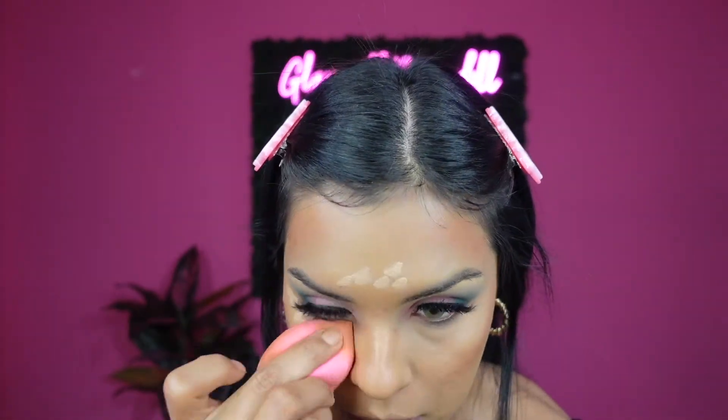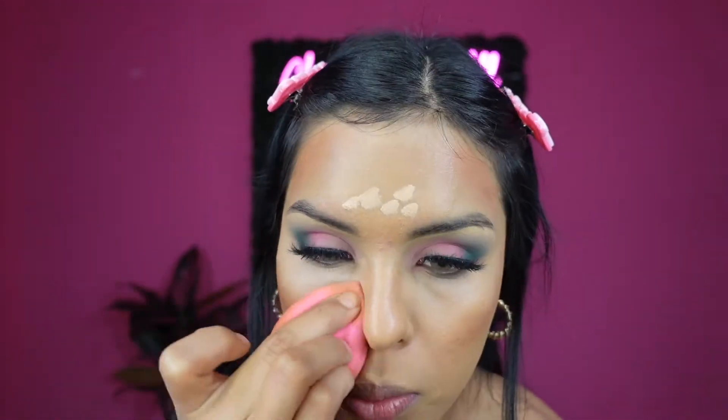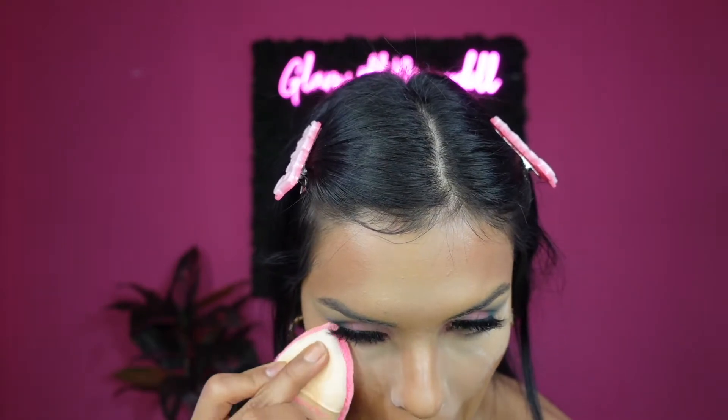A little goes a long way — I didn't even put that much and look at the coverage, I absolutely love it. I'm going to go back in with a little bit of the lighter shade, then set with my One Size translucent powder and powder puff. Now I'm going in with my Benefit Hula Contour Palette on the areas where I applied the deeper shade of concealer.